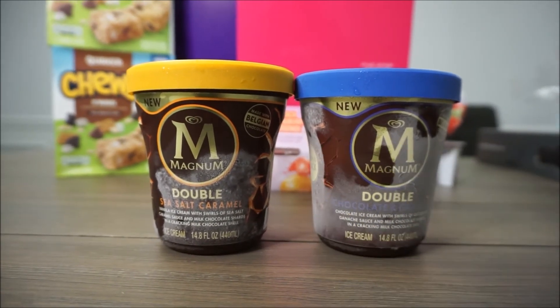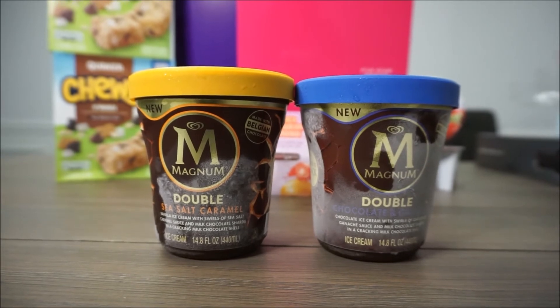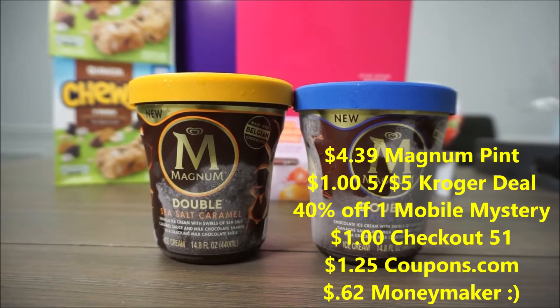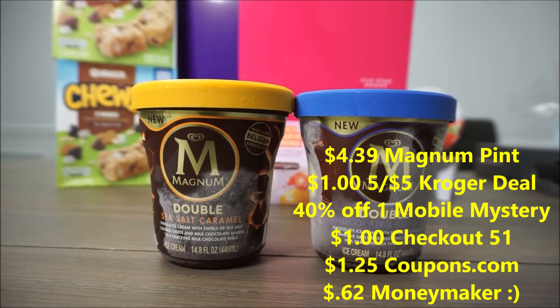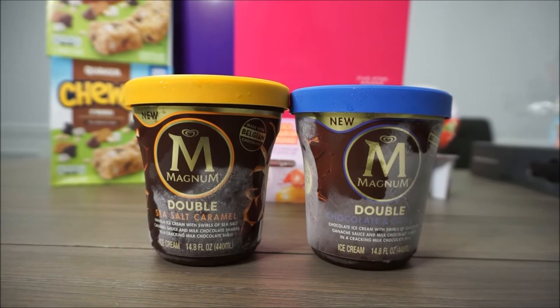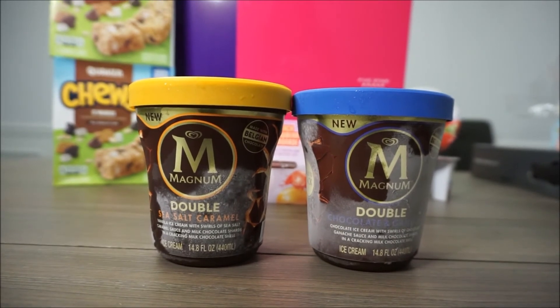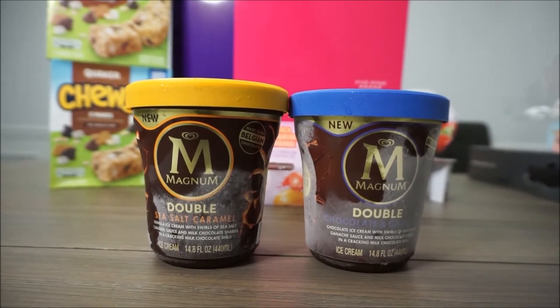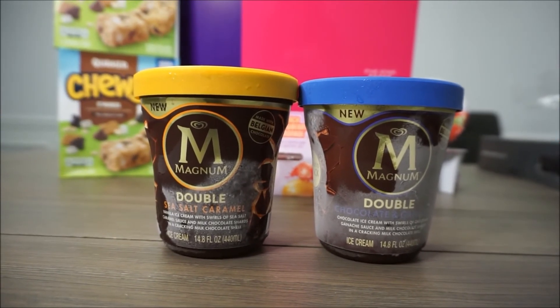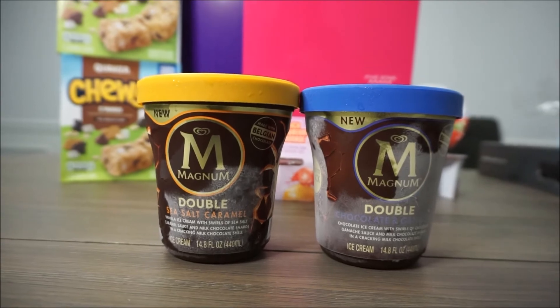Now if you just want to purchase one of these items, there is a $1.25 manufacturer coupon on coupons.com making this one item a $0.62 moneymaker. But since I wanted another item in my cart and I didn't think that $0.26 was such a bad deal on these ice creams, I went ahead and just grabbed two.